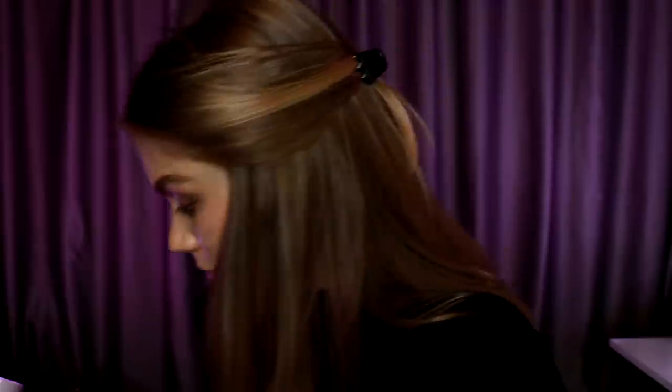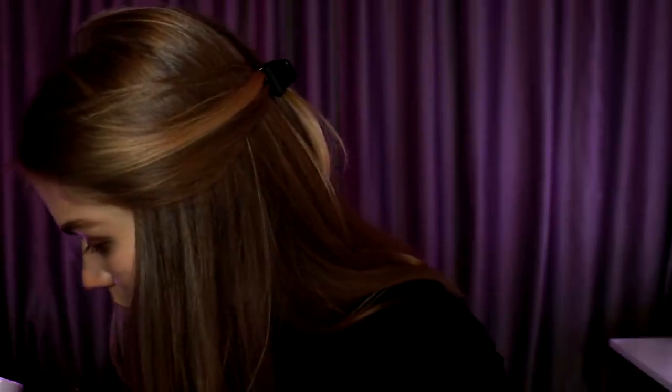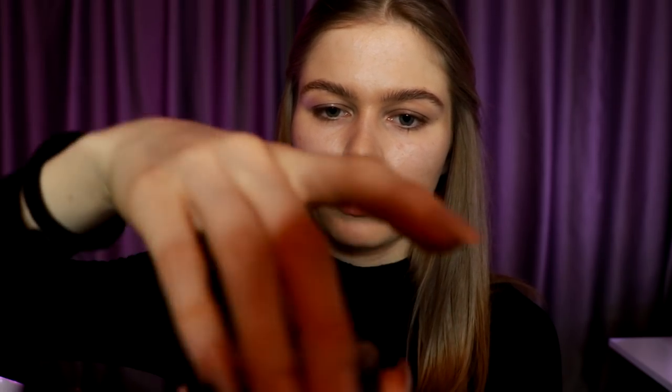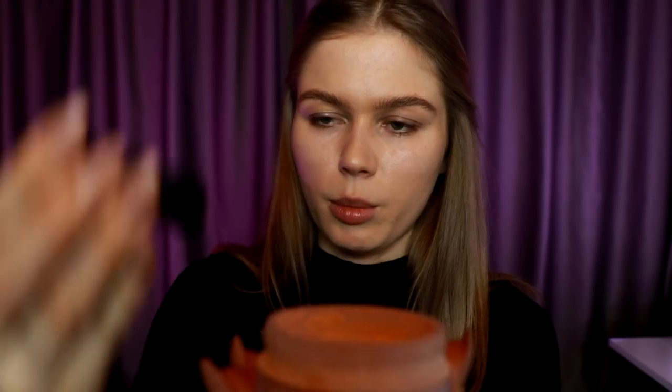Okay you're done with the lips — you can just do like that. A little bit of what else... I would use a little bit of fixing powder. I'll take a little bit of fixing powder.